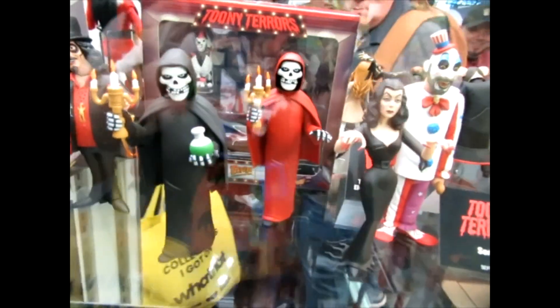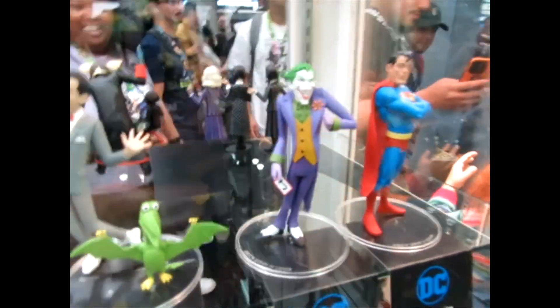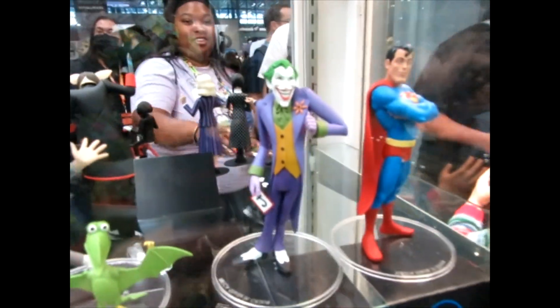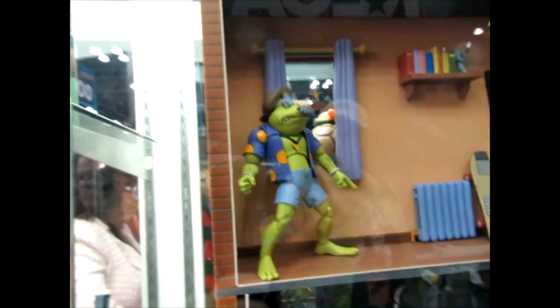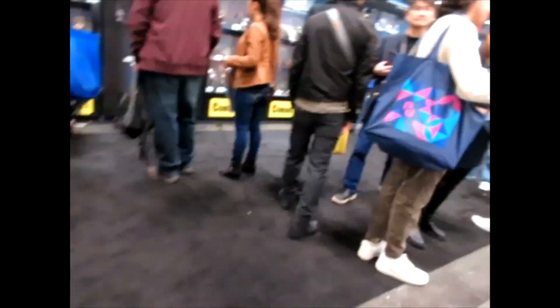Look at this Misfits theme — I love them. Vampira, Tooney Towers. I like this Tooney Classics with Batman, these guys, and this one. Very nice.